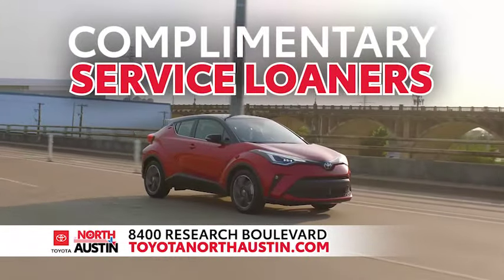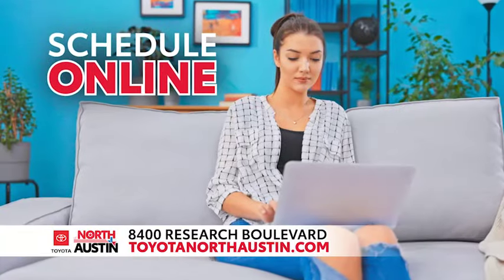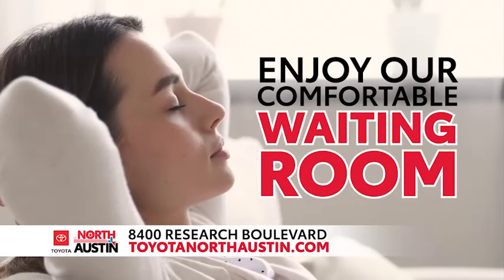Plus, we offer complimentary loaner vehicles for your convenience. Take advantage of our online scheduling or enjoy our comfortable waiting room.